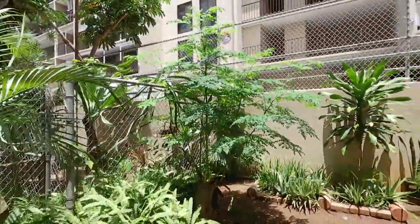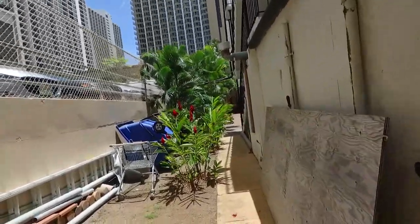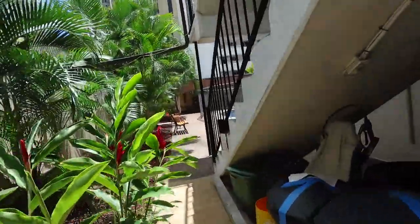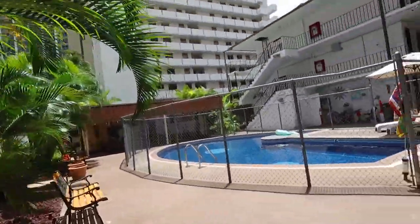One area that I do like to show people because I think it's awesome is how nice and clean it is back here where people don't normally go. When I was talking earlier about Carleton, the building manager, doing such a good job — that's one of the things I always look at: what about the areas that people don't normally go into.